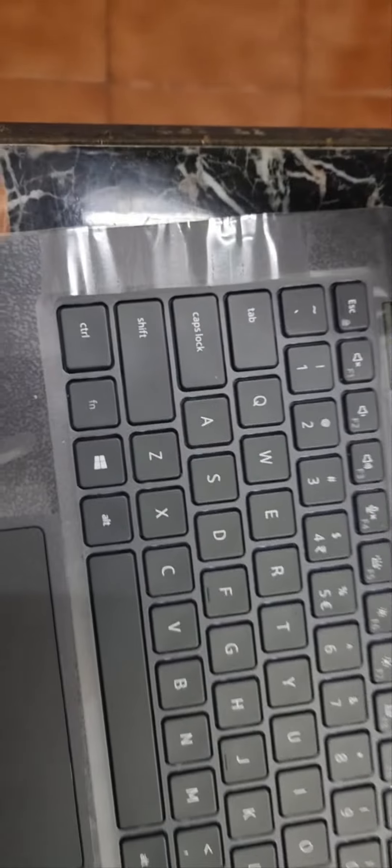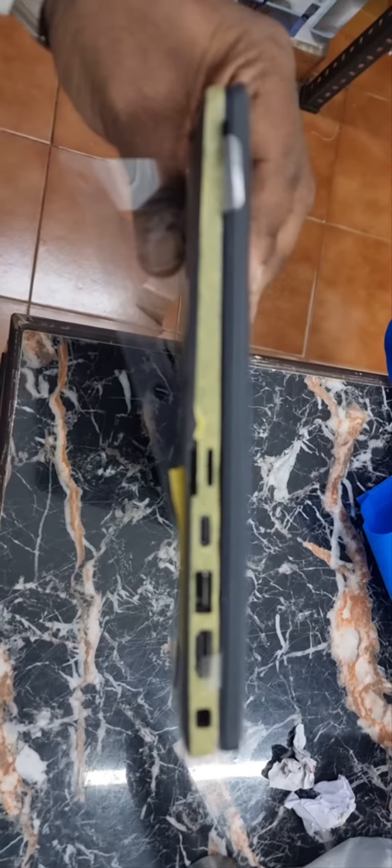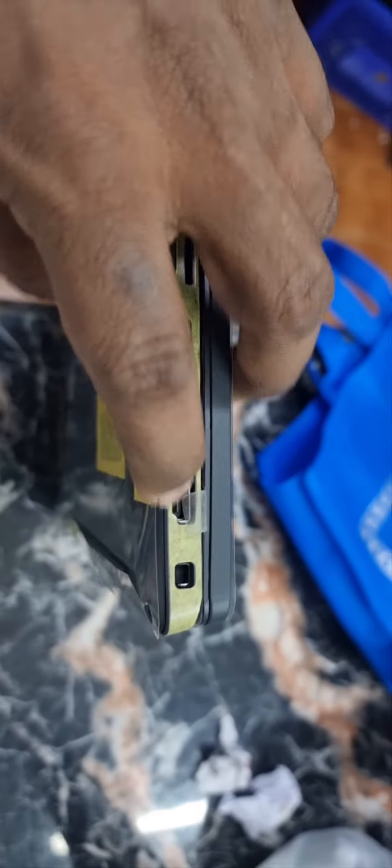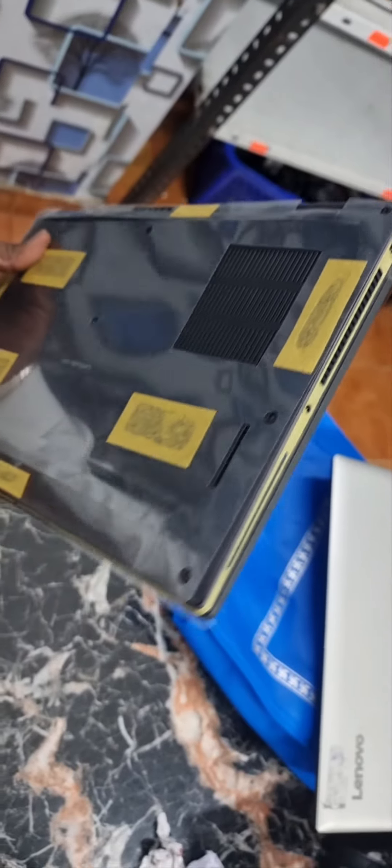We are offering this completely sealed pack. Just see the features: it has a full HD display, USB-C port, memory card slot, USB, HDMI, Kensington lock, and a heatsink. Sealed pack, not used — we are offering just for throwaway prices.